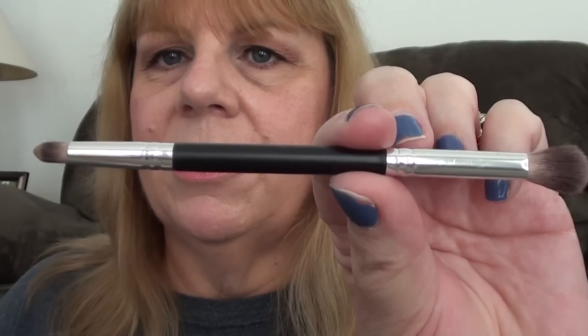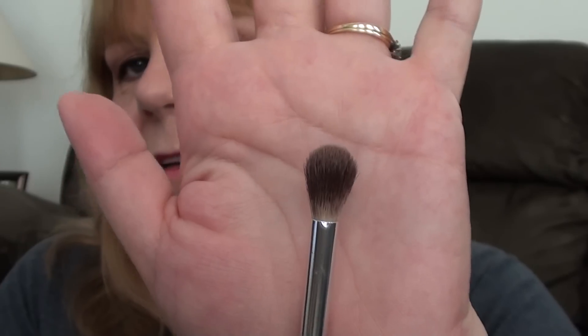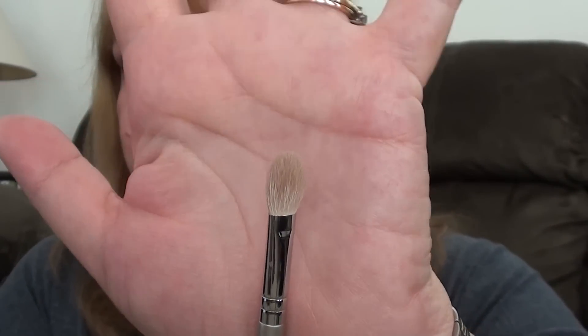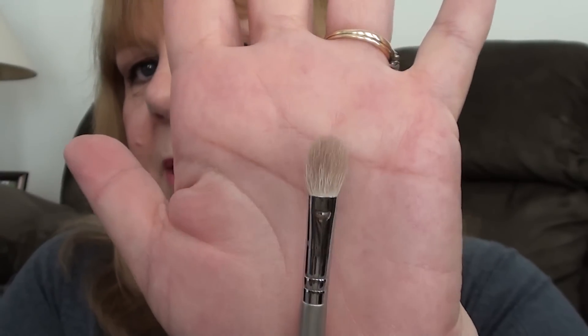To apply the eyeshadow, I used a Sonia Kashuk shader brush all over the lid and for the highlight. In the crease, I used one of those Walmart premium brushes. And to blend everything, I used my Sigma blending brush, the E25. All my brushes here are dirty because I just applied my makeup.